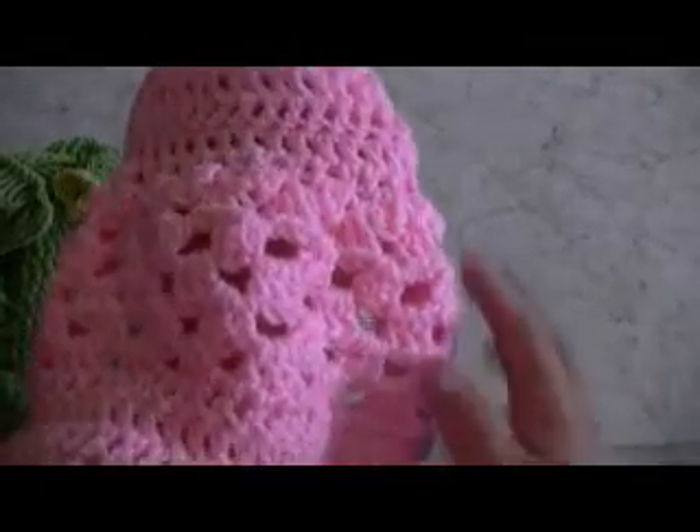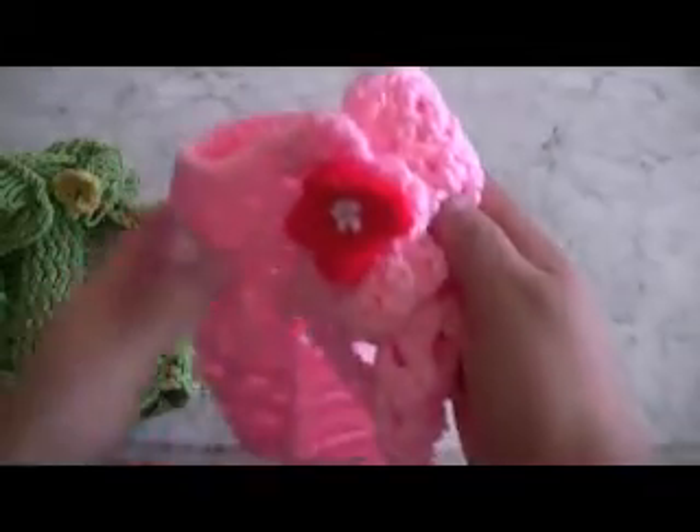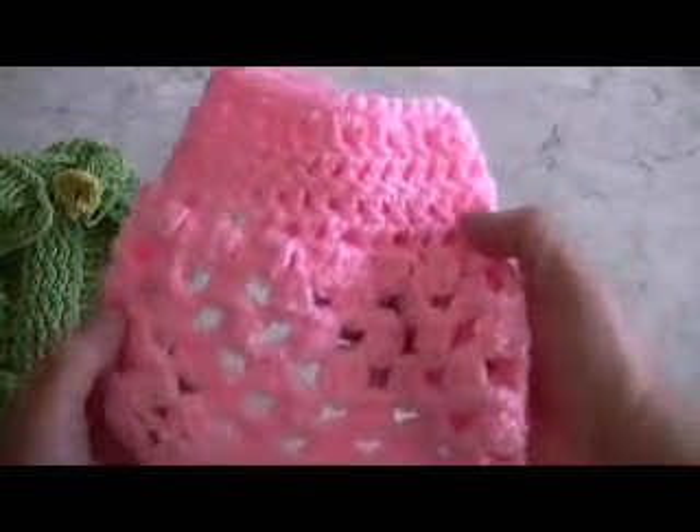You would put the dog's head through here, and then her head would poke out here. It has a little flower in the front — just stunning, pink and red, just gorgeous. So I had to just come in here and make this video.